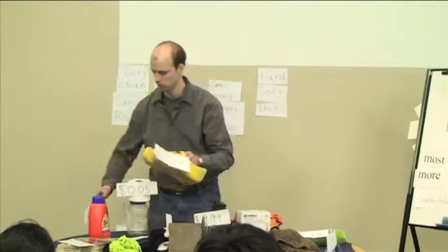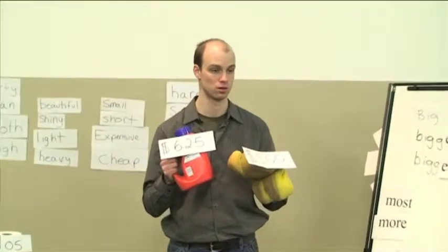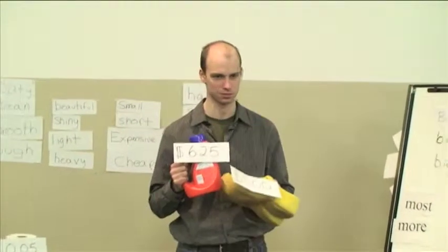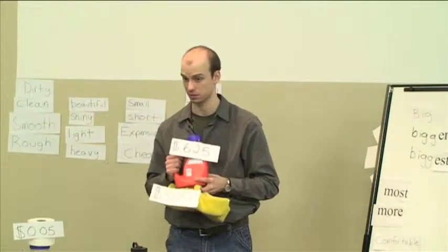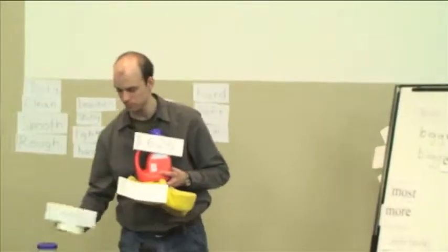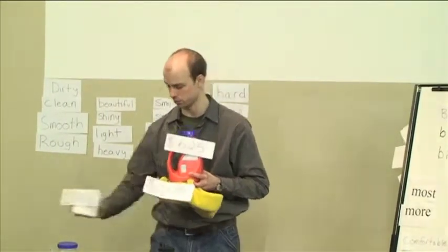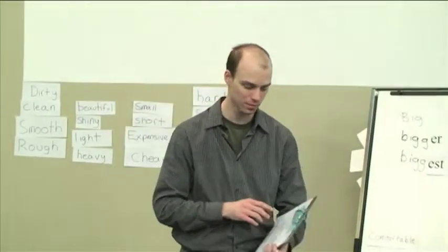Let me ask you: what can you say about these two objects? Would you say 'more expensive' or 'most expensive'? More expensive — because there are only two objects. And: the Tide is most expensive — because there are three. So if you go to your clipboards, you should have a page with some lines and a bunch of words to practice.